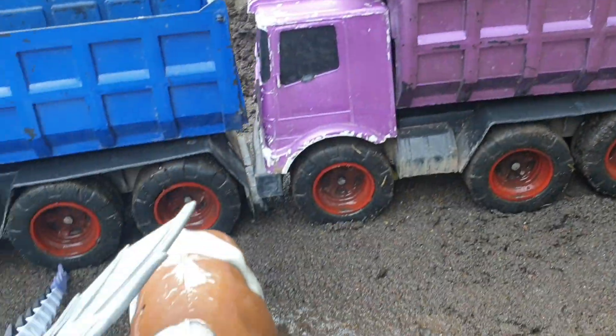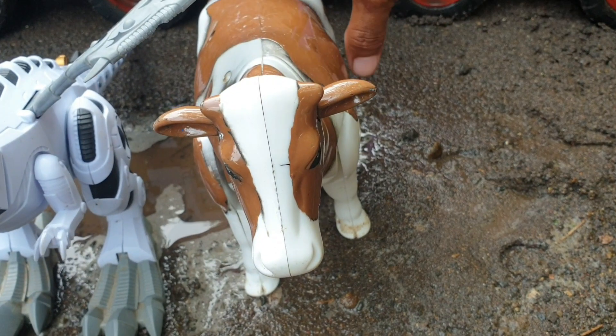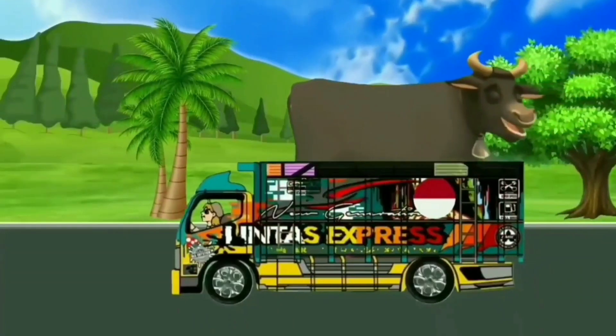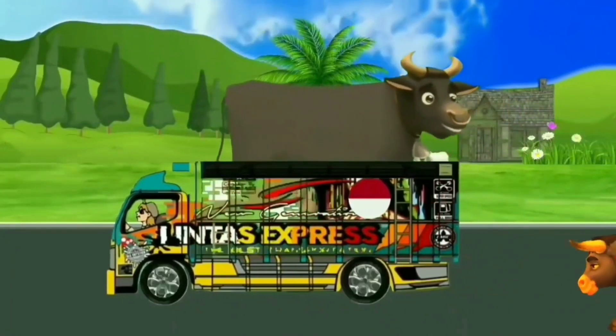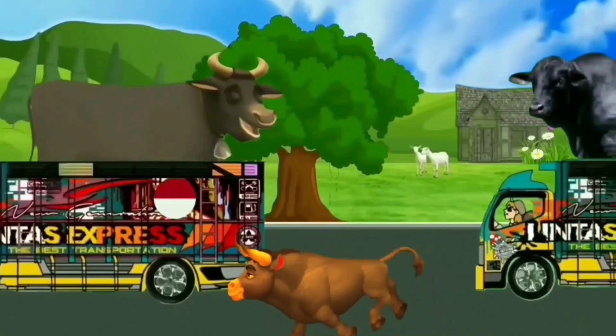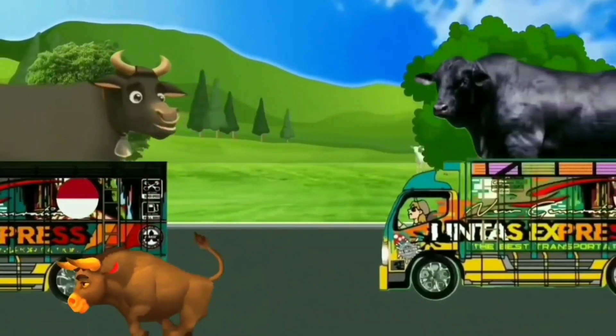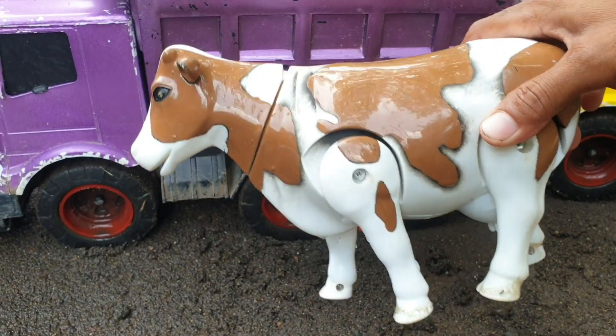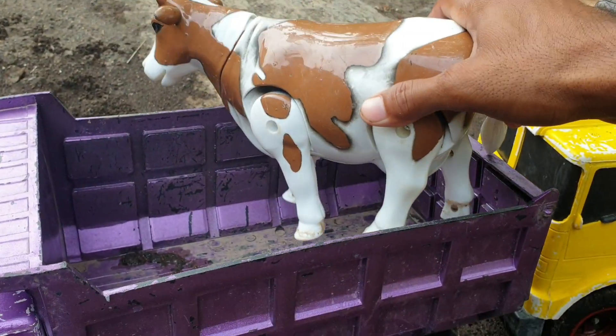Lanjut lagi, teman. Ternyata di sebelah sini ada sapi warnanya coklat. Mantap sekali ya. Kita taruh juga ke truk warna ungu.